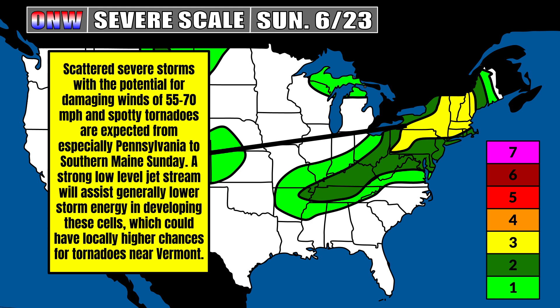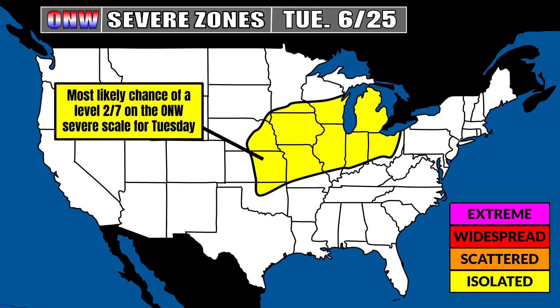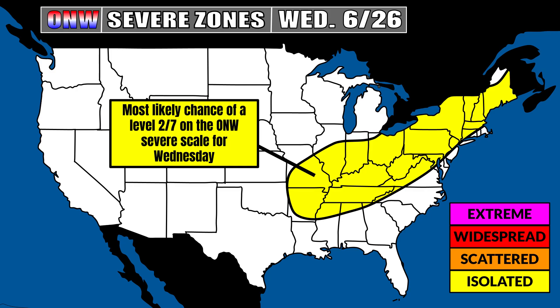This is going to be mainly a damaging wind and tornado event, but we could see some one-inch hail in isolated spots. Scattered severe storms with the potential for damaging winds of 55 to 70 miles per hour and spotty tornadoes are expected from especially Pennsylvania to southern Maine on Sunday. Jumping to Monday — this is when we'll have that shield of severe weather primarily in the north-central plains and upper Midwest, coming out of the Dakotas and northeast Nebraska. The NAM model is already hinting that a lot of those storms are going to be in Minnesota. I think the ingredients look most prominent over Minnesota — the Storm Prediction Center agrees — so I already have a three out of seven in that zone. Stay tuned for a potential upgrade or expansion of those zones.